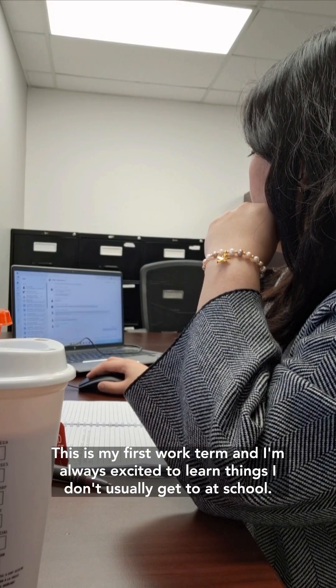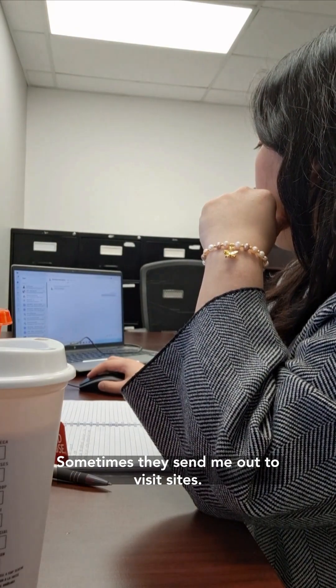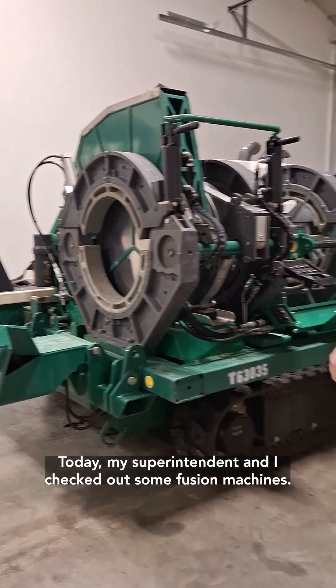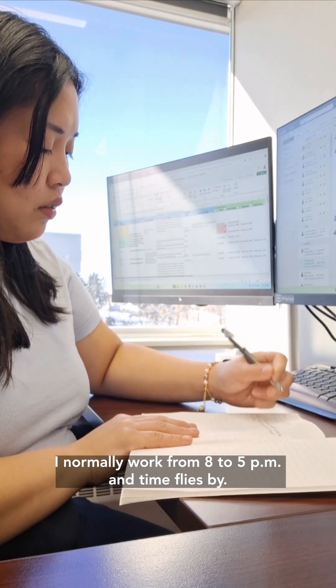This is my first work term and I'm always excited to learn things I don't usually get to at school. Sometimes they send me out to visit sites. Today, my superintendent and I checked out some fusion machines. I normally work from 8 to 5pm and time flies by.